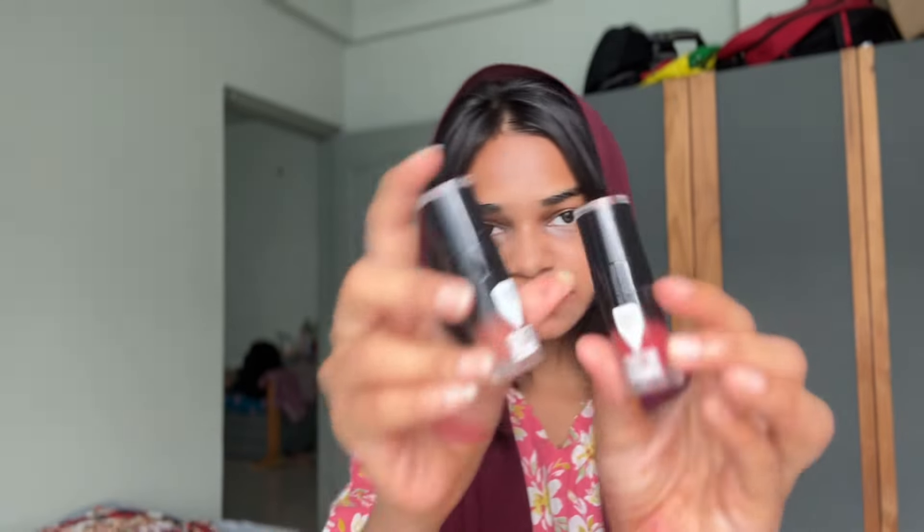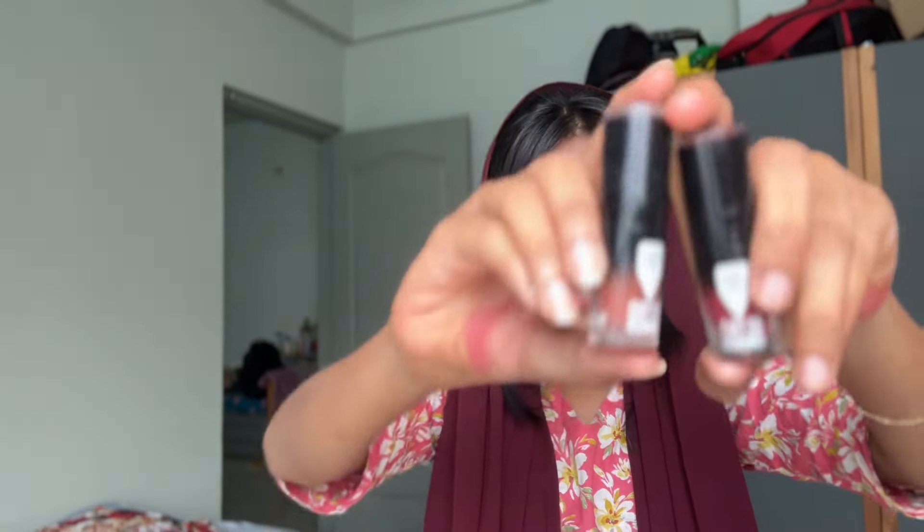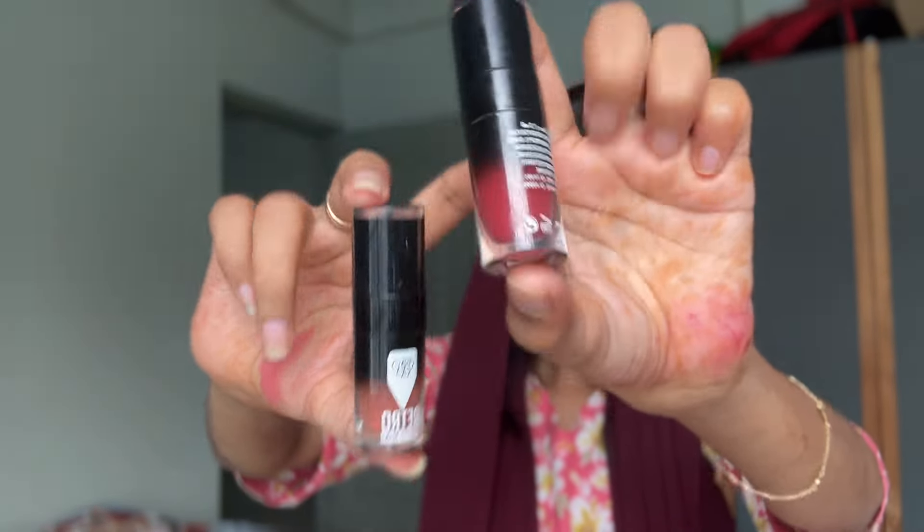I will show you all the lipsticks and all the shades. I will use this lipstick — this is a pink color. This is a 100% lipstick; it is a pink color.